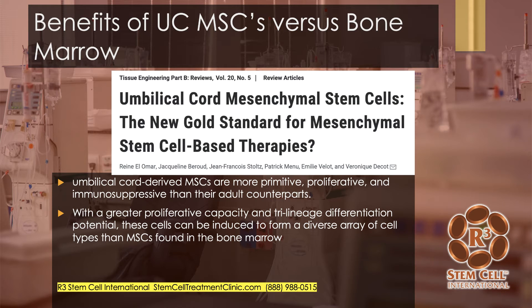So why are umbilical cord mesenchymal stem cells just better than bone marrow? Looking at this study — 'Umbilical Cord Mesenchymal Stem Cells: The New Gold Standard' — they showed that umbilical cord-derived MSCs are more primitive, meaning they have more potential for differentiating into different types of cells. They're able to replicate more and they have better immunosuppressive capabilities than those from adult bone marrow. With more proliferation capacity and more differentiation potential, these cells can be induced to form a diverse array of cell types — much better potential than those found in bone marrow.